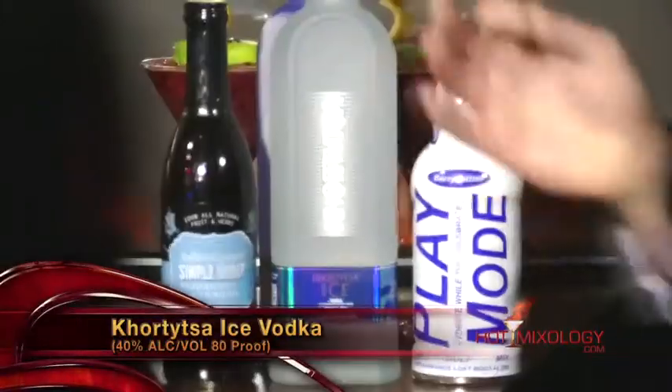You got it exactly right — it's Hortetza Ice Vodka. Hortetza actually comes from Ukraine; it's the number one selling vodka in Ukraine and also the number one selling imported vodka in Russia and Israel. Hortetza vodka has won multiple awards and is world-renowned and worldwide distributed.